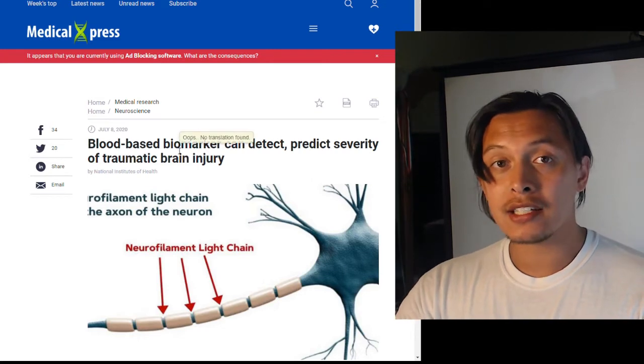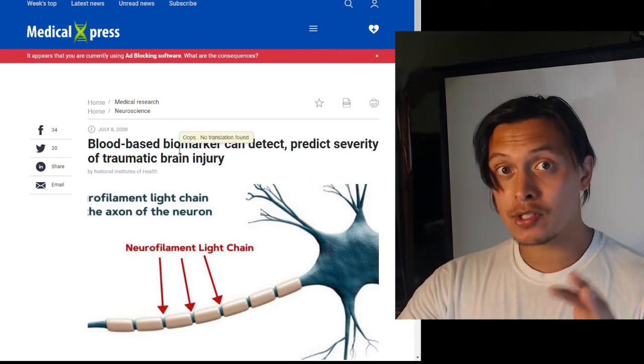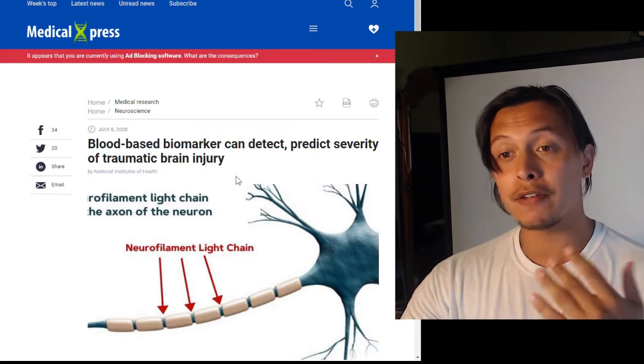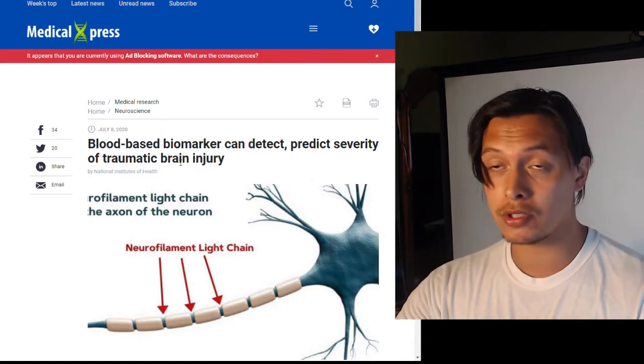If you just wanted that news you can leave the video now, but if you want to go into the science a little bit, I will take you through this.